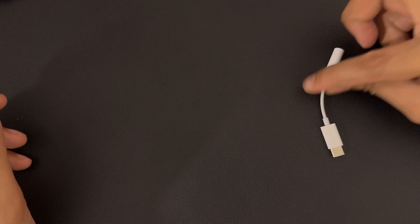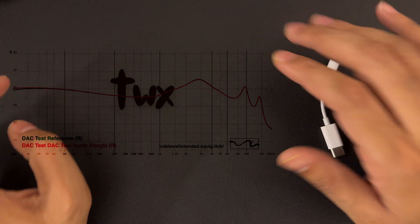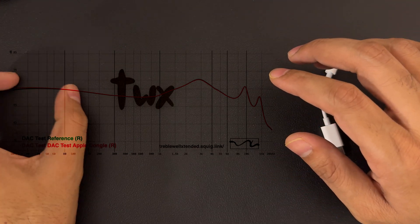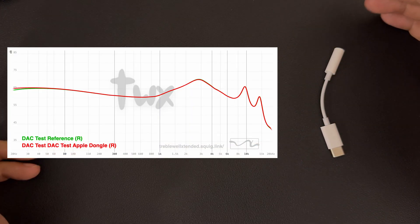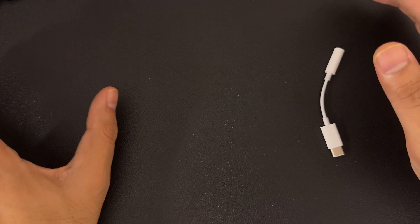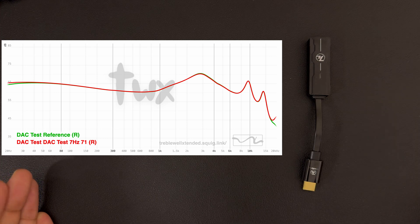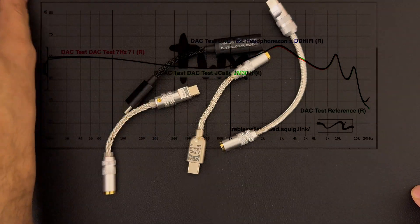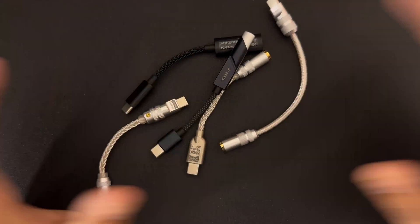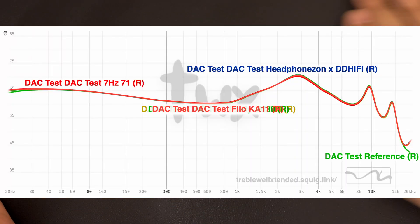Starting with Apple Dongle — very similar to the reference point, that is the IEM tuning. The only difference is in the 20 to 30 Hz range, and it is there because of the Type-C interface I used. It will be there in all the DACs. Now checking 7Hz 71 — again, same results as Apple Dongle. D07, D08, headphone zone DD5 DAC, J Kelly JM30, Fiio KA11 — all are the same results. You will not see any difference in the tonality of the IEM.